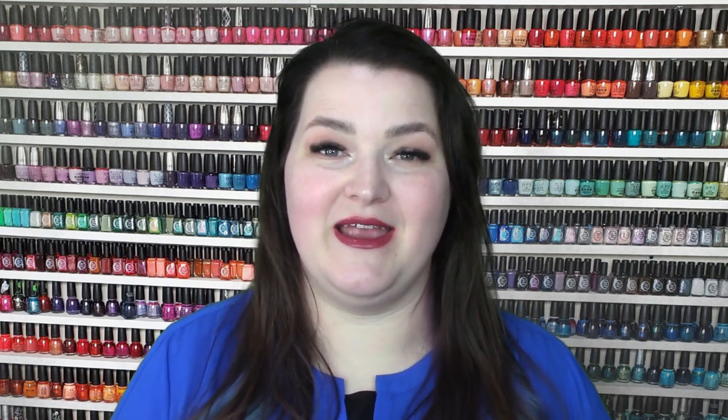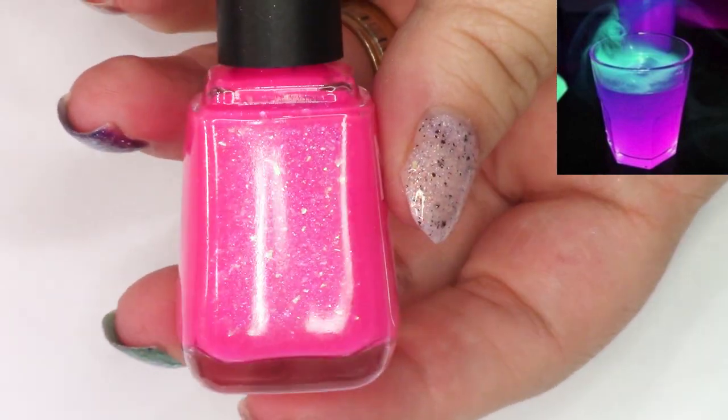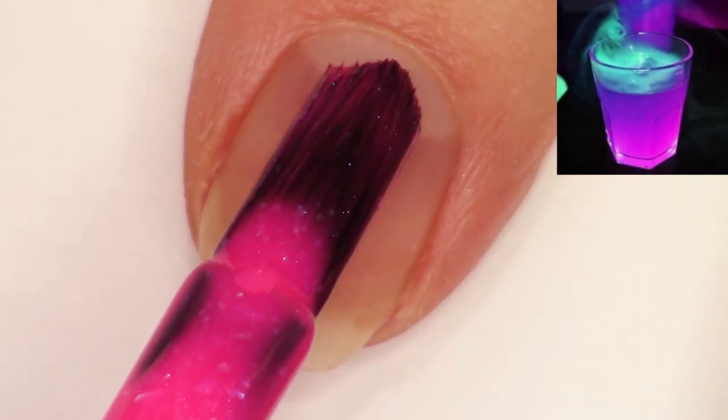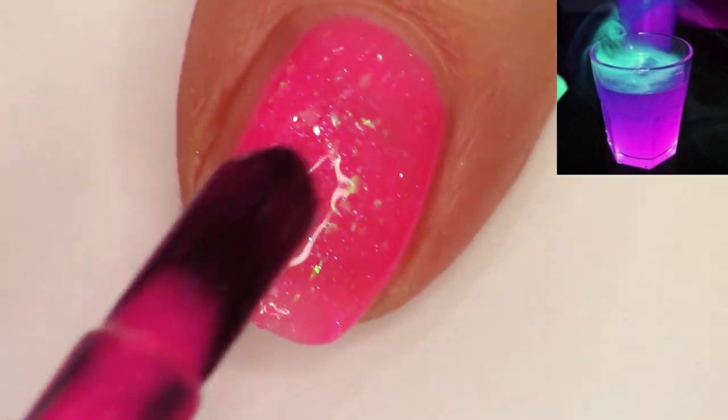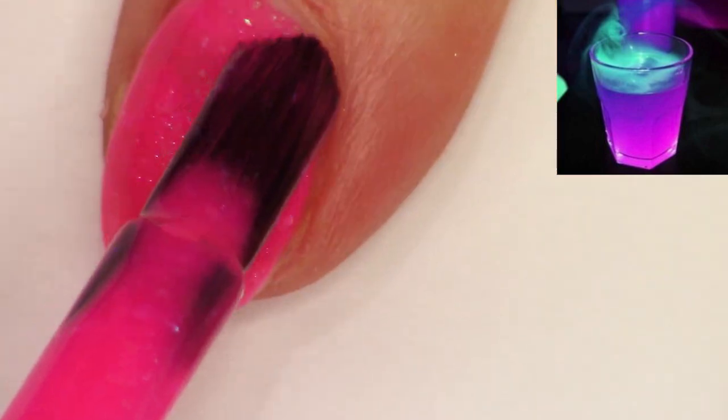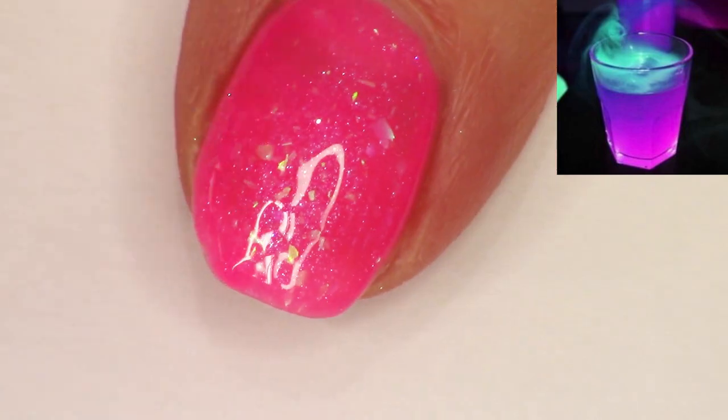Every month in the Facebook group, we have a poll where people submit images for members to vote on, and whichever one gets the most votes I create a custom polish with that group member. This month we made an awesome neon magenta with glowy iridescent flakies and iridescent shimmer. Joy named the winning image 'Glow in the Dark Juice,' and group member Amy wanted to keep that name. The polish doesn't actually glow in the dark — it's probably black light reactive — but it is really bright and glowy.